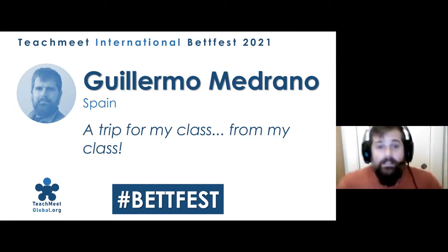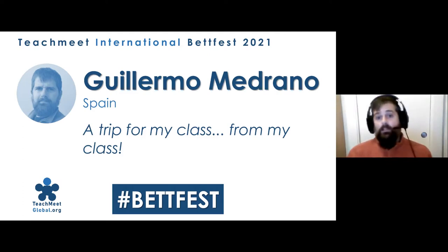Thank you, firstly, to the TeachMeet global organization that allowed me to do this presentation in the BedFest. And thank you also to Bart and Ajana for creating this online learning space for teachers.